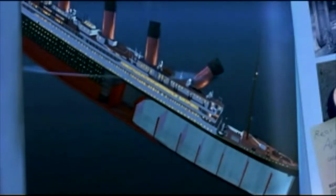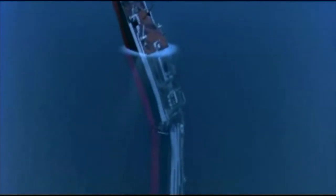The stern rises up, slow at first, and faster and faster. A thousand tons, right down to the keel. And the stern then finally detaches.